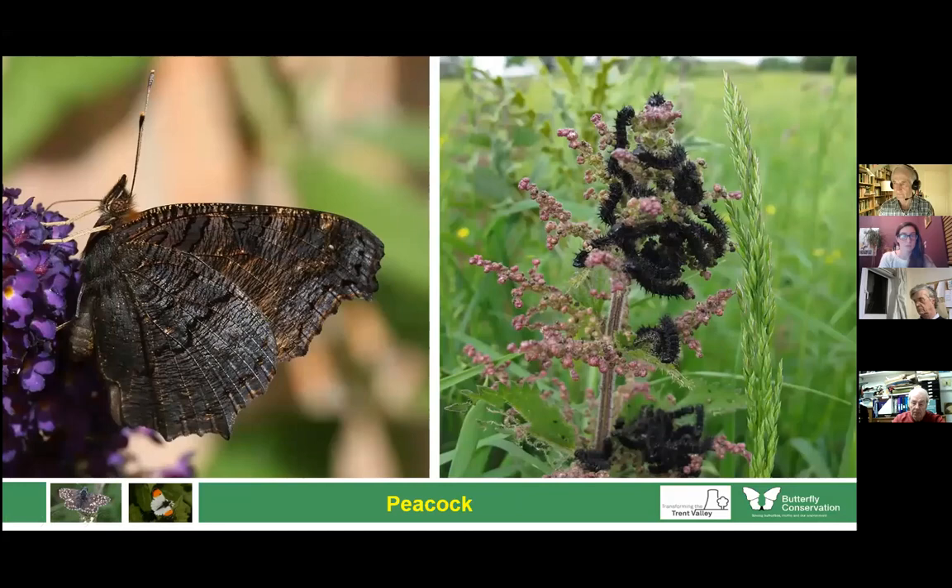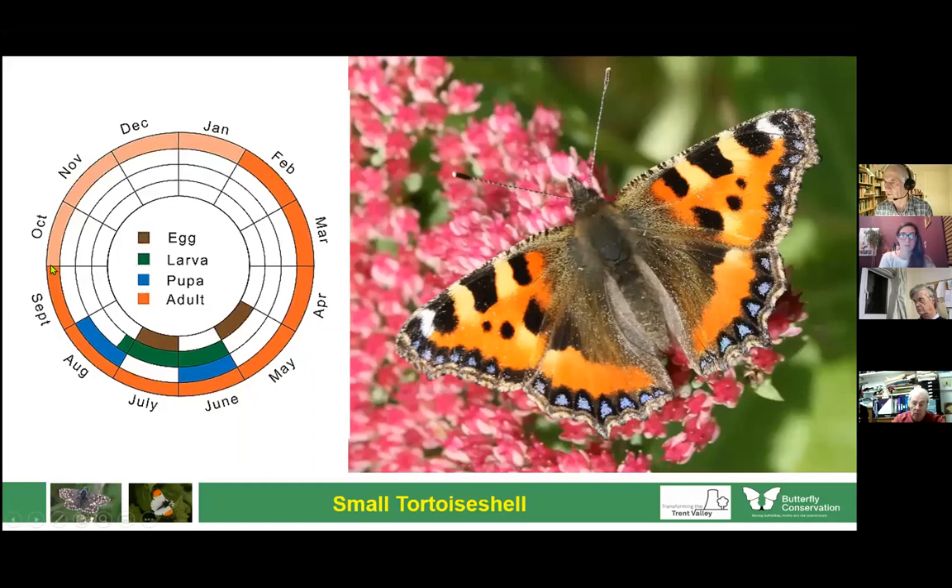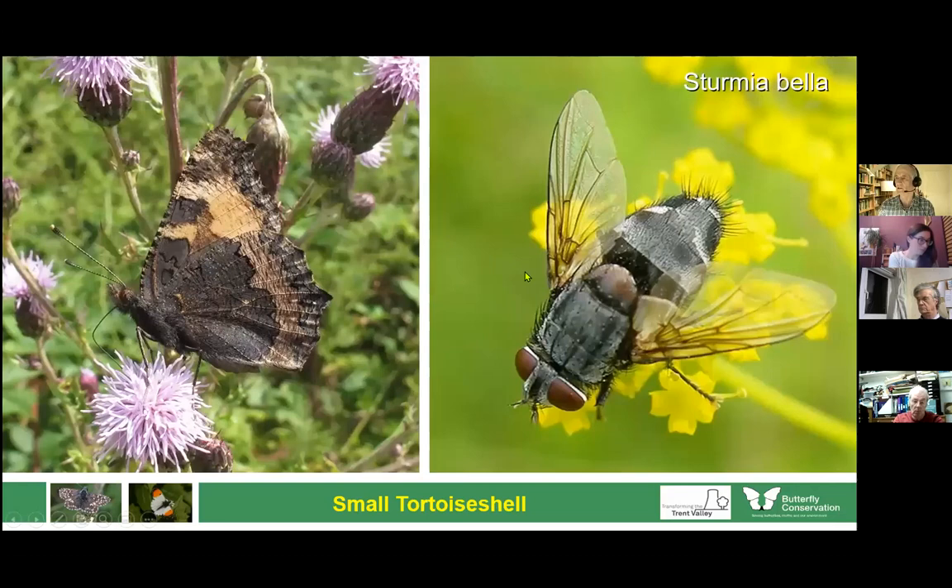Similarly familiar is the small tortoiseshell — another species which spends the winter in hibernation, coming out in favourable days in spring. We have two broods during the year, with numbers reinforced by migrants from abroad. Last year was a very good year for small tortoiseshells, but numbers have dropped quite a lot. One theory is that it's to do with a fly that lays its eggs on nettles — its larvae hatch out and attack the caterpillars of the butterfly, parasitising and killing them. There's thought this may partially account for their decline over the last 10 years.